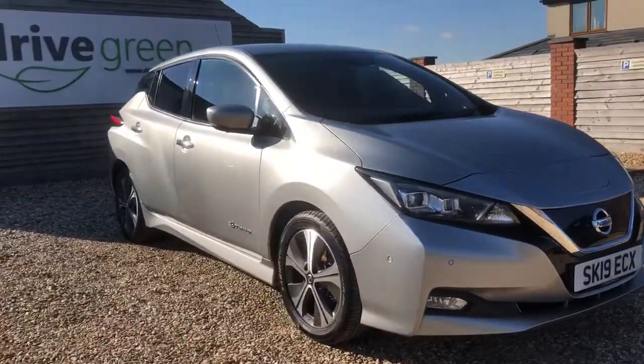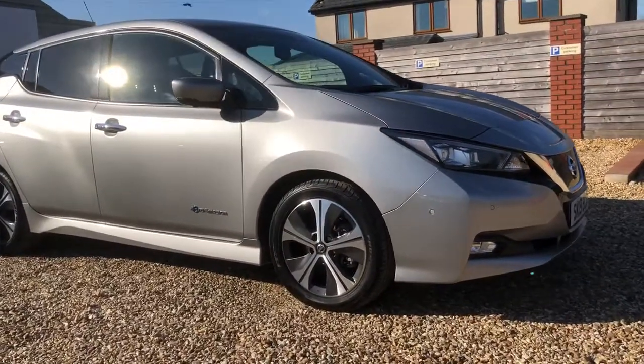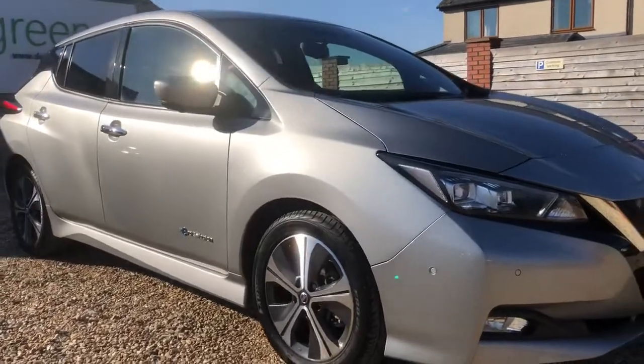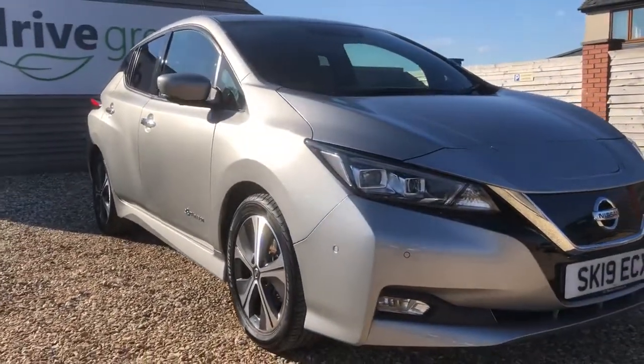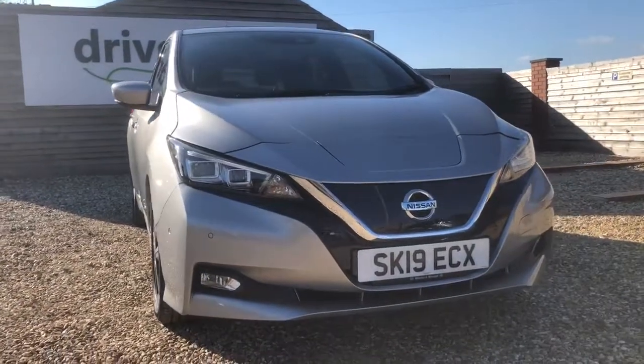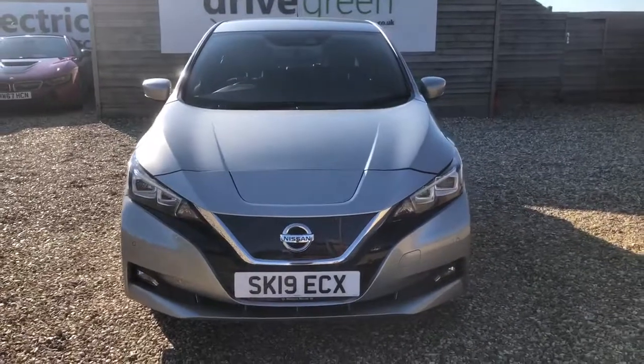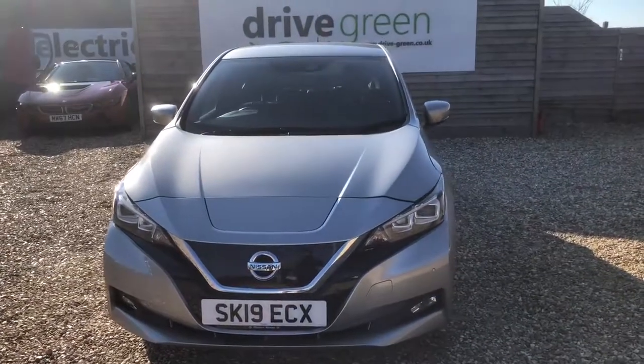Please do feel free to head over to our YouTube page, where Richard, our founder and owner, has done lots of detailed reviews on all the EVs on our forecourt, giving you a really detailed look into why a particular model might be the right vehicle for you. My name's been Danny — I hope this video has been helpful for your buying decision, and I hope to hear from you very soon. All the best and goodbye.